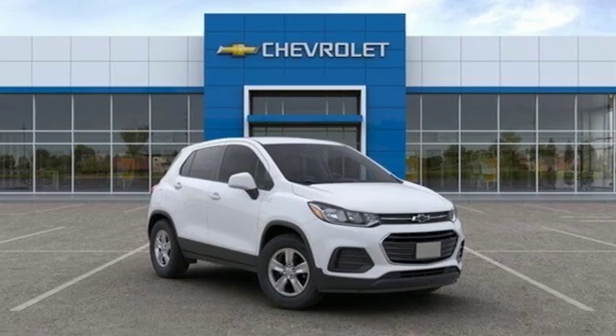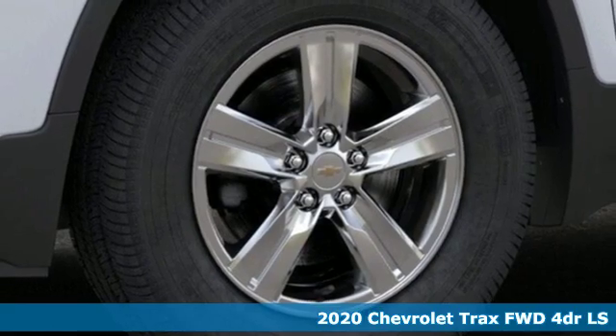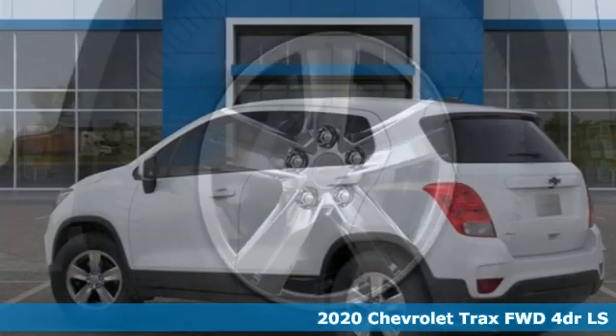Here's a new 2020 Chevrolet Trax. Fun to drive, easy to park, this Trax simplifies your life and helps you explore your adventurous side.